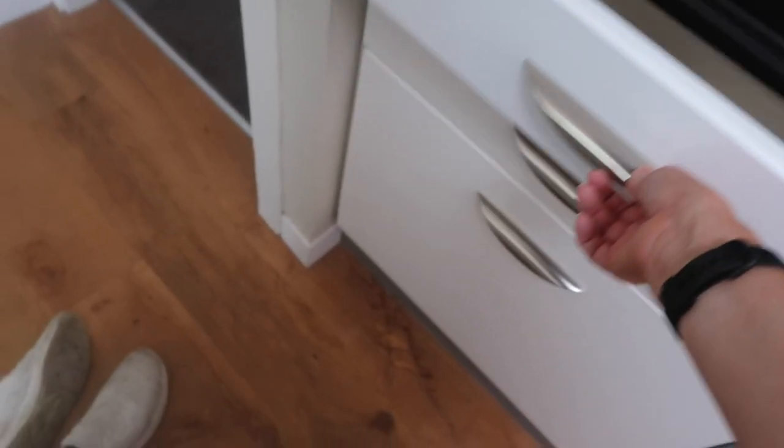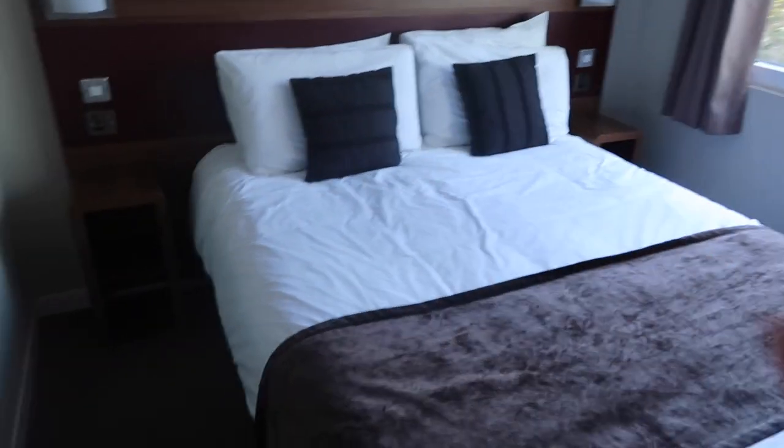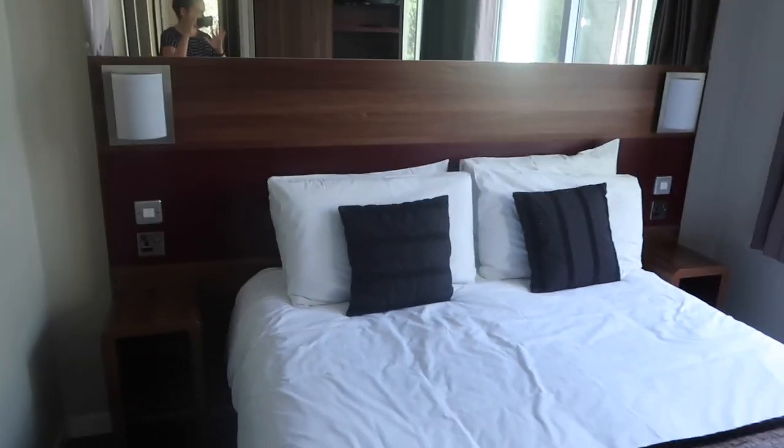We've got the toaster — a double toaster, which is fab — a kettle, and the cooker. They've got all your cutlery, pots and pans, and plates. A decent-sized fridge with a little freezer area. I'm a little bit wonky filming without my tripod, but I wanted to get it done before everything gets messy. There's also a decent-sized dishwasher. The master bedroom has a big bed — we've got towels provided, a wardrobe, TV, mirror, stool, and a hairdryer.